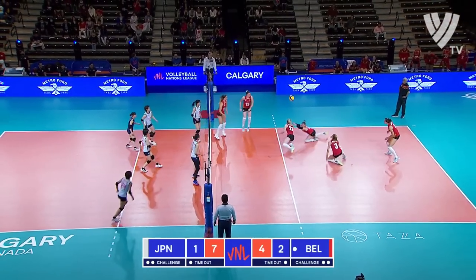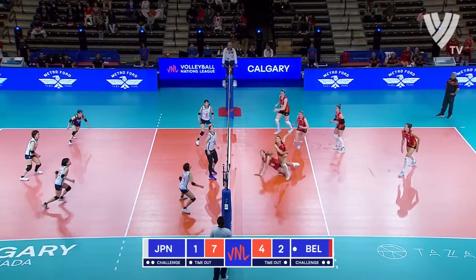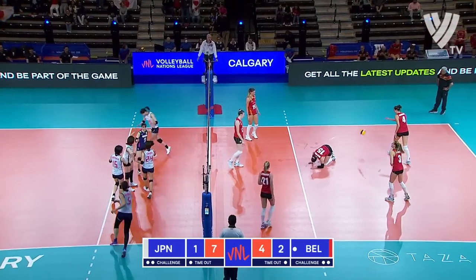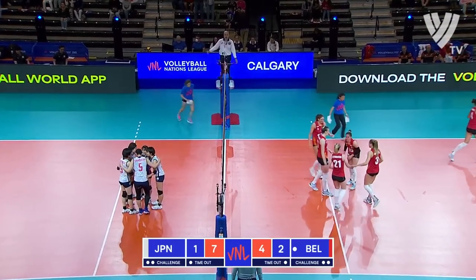Koga, as Japan continues to go to the Koga well. And the centre dump by Tamaki fools Belgium.